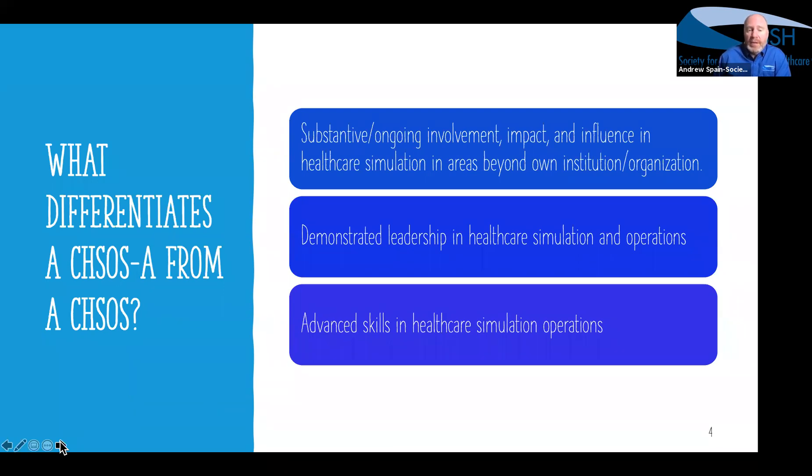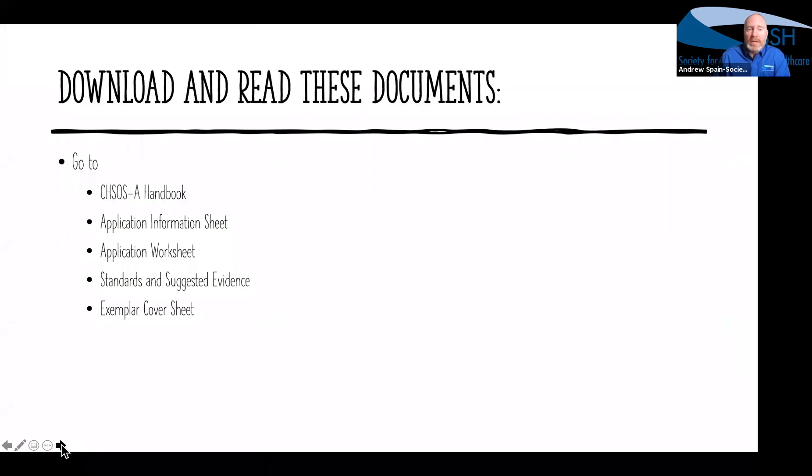And of course we definitely need to see your advanced skills in healthcare simulation operations — those operations specialist-specific functions and how you've grown and are demonstrating that advanced level of performance. Those are the three pillars we're looking for as a whole when you look through this presentation or develop your structured portfolio. Keep those three key things in mind and write down all the wonderful things you do in those three strands of content.